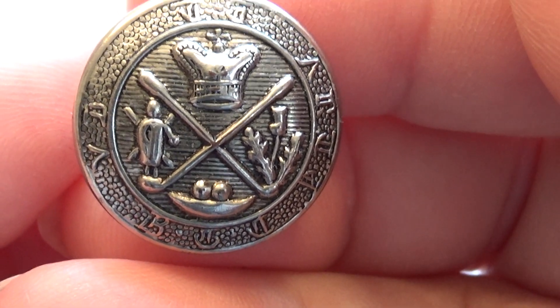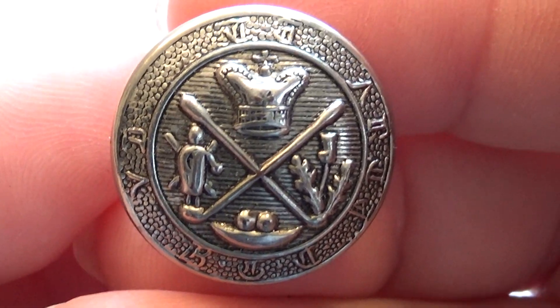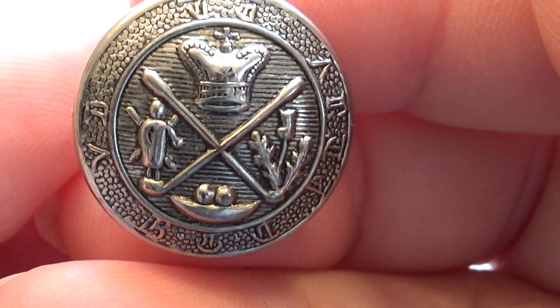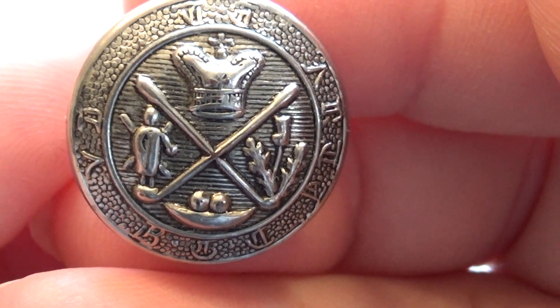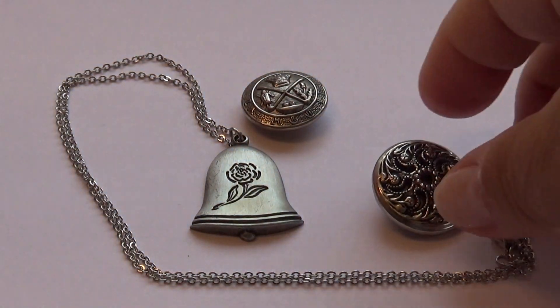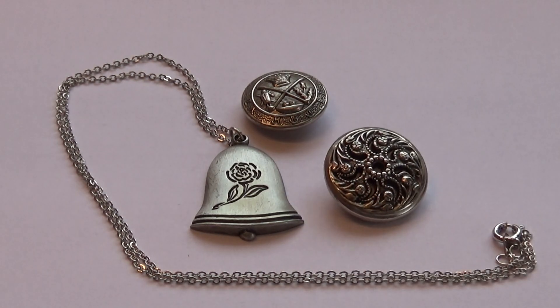It'd be nice to know what it's all about. There's a story behind everything, isn't there, and I want to know the story behind this one. Alright, hope you've enjoyed me bringing it to you — definitely a different piece, isn't it. All right, bye bye now.